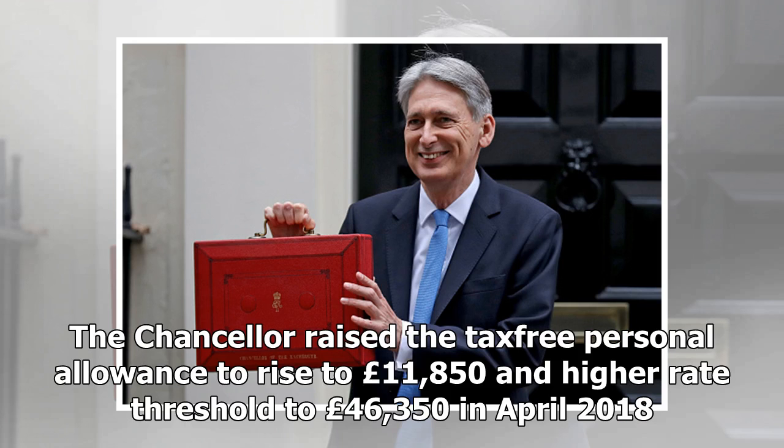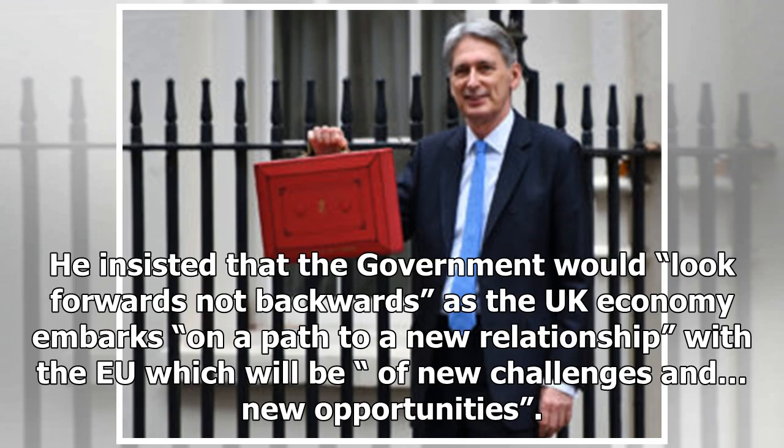The Chancellor raised the tax-free personal allowance to £11,850 and the higher rate threshold to £46,350 in April 2018. He insisted that the government would look forwards, not backwards, as the UK economy embarks on a path to a new relationship with the EU, which will bring new challenges and new opportunities.